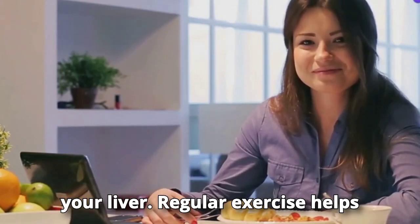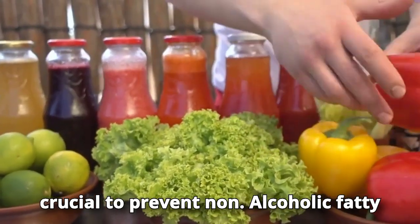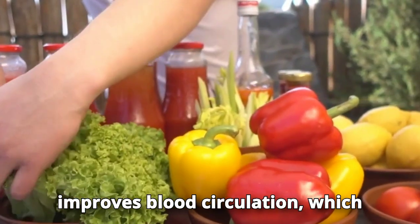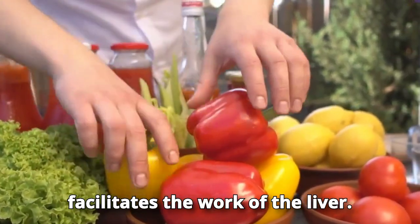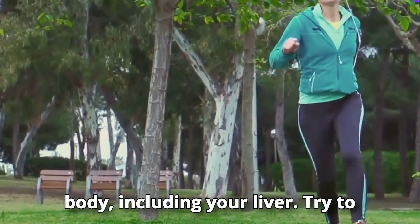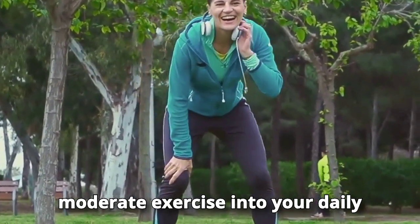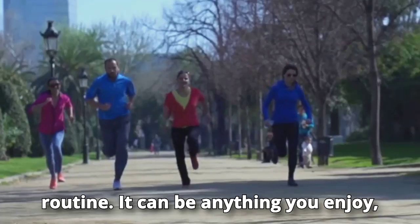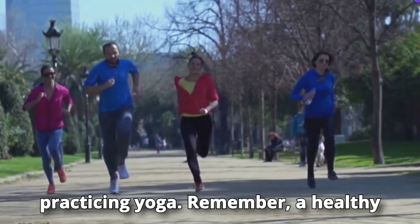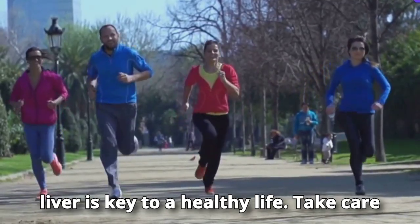Exercise regularly — physical activity not only benefits your heart and muscles but also your liver. Regular exercise helps maintain a healthy weight, which is crucial to prevent non-alcoholic fatty liver disease. It also improves blood circulation, facilitating the liver's work. Try to incorporate at least 30 minutes of moderate exercise into your daily routine — walking, running, swimming, or yoga.